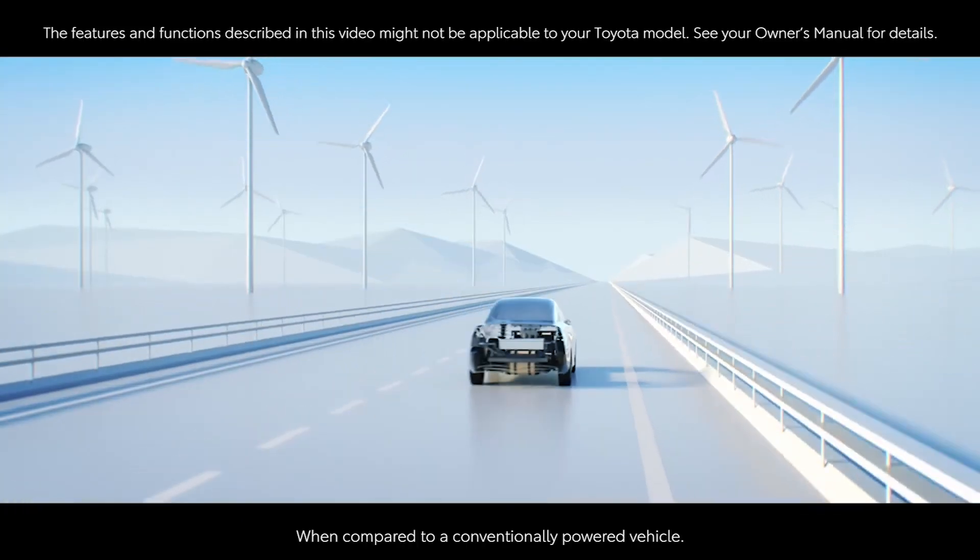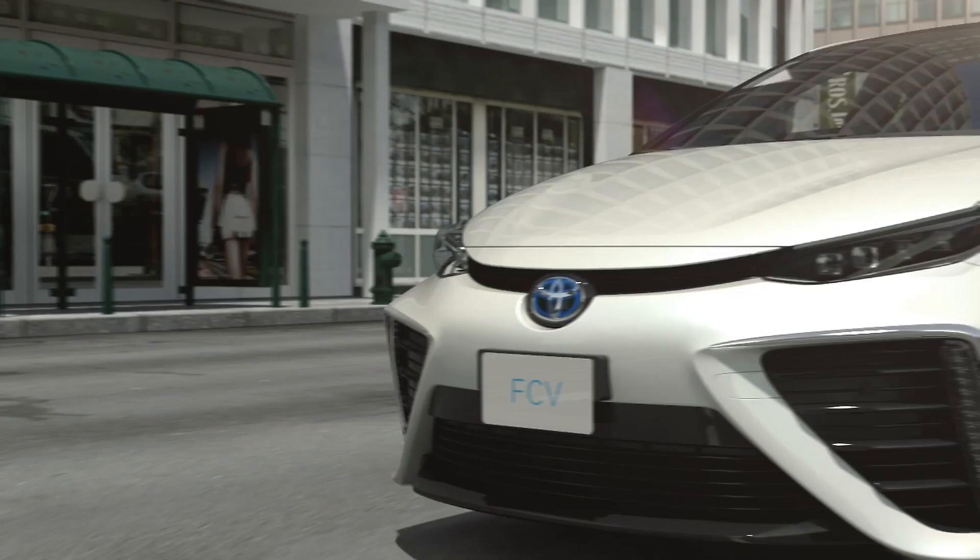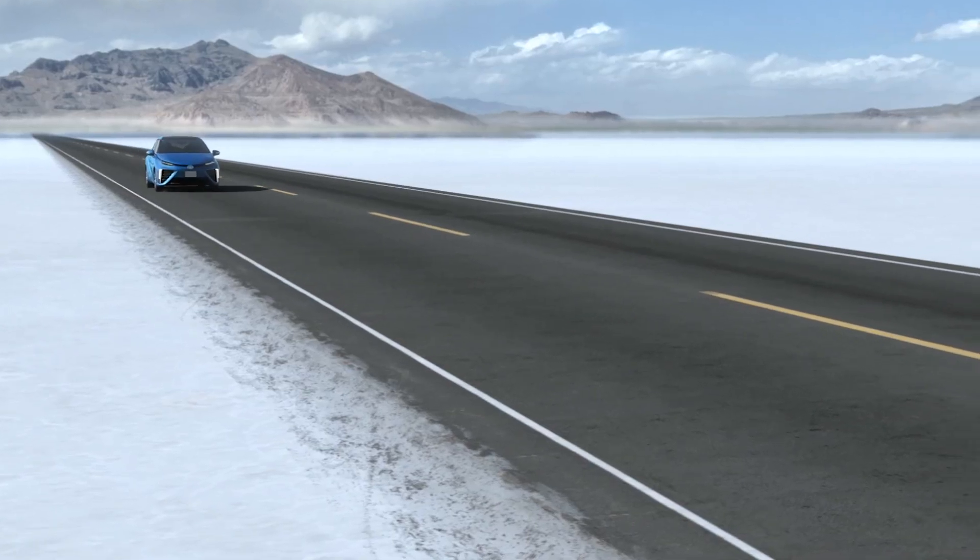This innovative fuel cell unit, paired with Toyota's proven hybrid technology, allows for cleaner and more sustainable mobility that is easy for new owners to adopt. Thanks for watching this Know Your Toyota video.